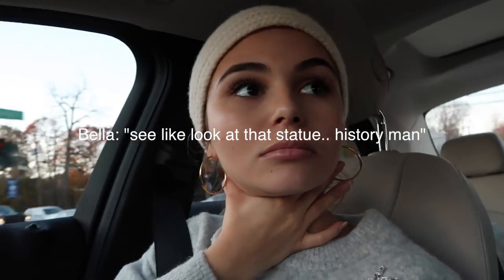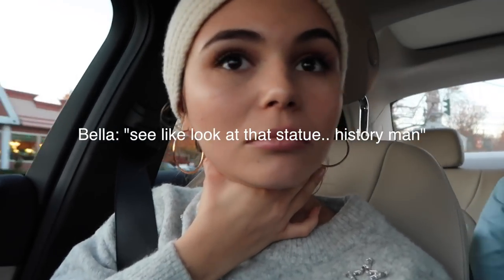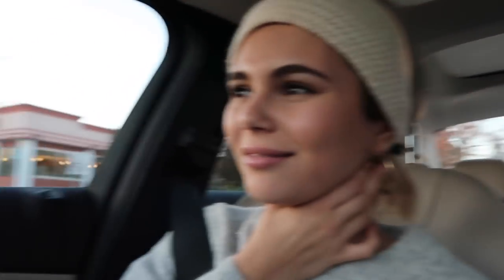Honestly I'd rather be punched in the face than have my eyebrows shaved off. Look at that statue — here's a mark in history. Hi vlog! Hi vlog! With my cousin.